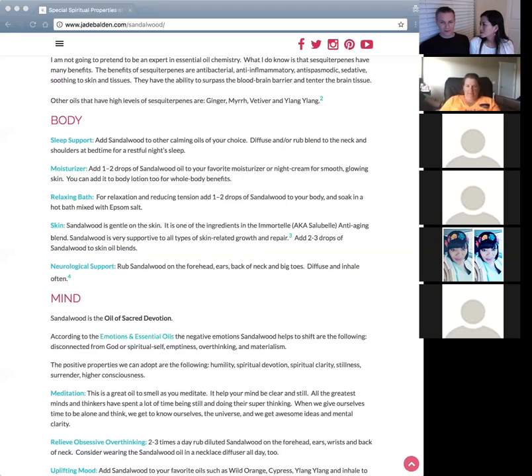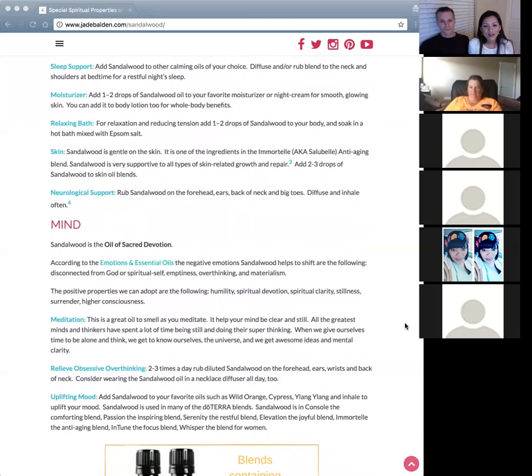Now you know: if you want to get anything into your brain, do it that way. Sandalwood is the oil of sacred devotion. According to the Emotions and Essential Oils book, the negative emotions sandalwood helps shift include: feeling disconnected from God or your spiritual self, feeling empty, overthinking, and materialism.